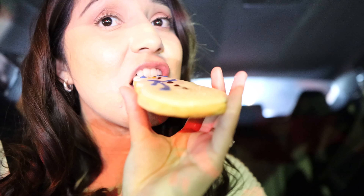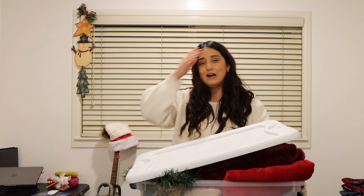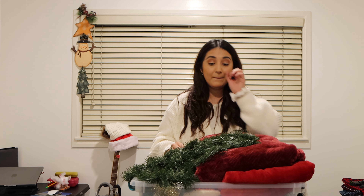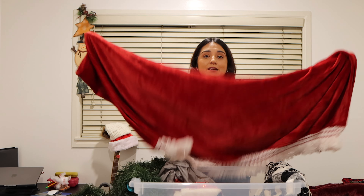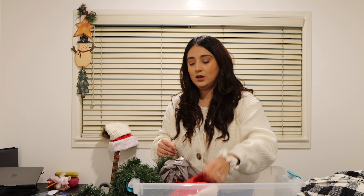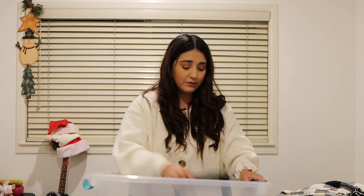This box right here has the remaining decorations that we need for this space. It's not much — what's in here is basically garland, which I really want to decorate with. We have some Christmas-themed blankets. I really like this one because it's very Santa Claus status — it's super cute. And then we have this one as well. We have some hats that I'm going to be putting here on top of my guitar.